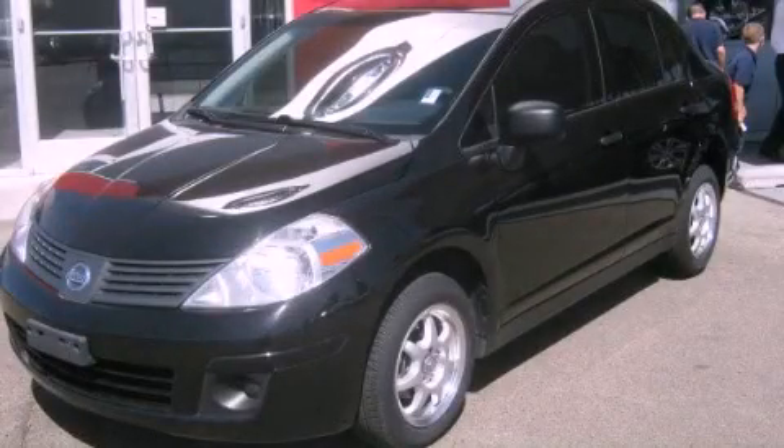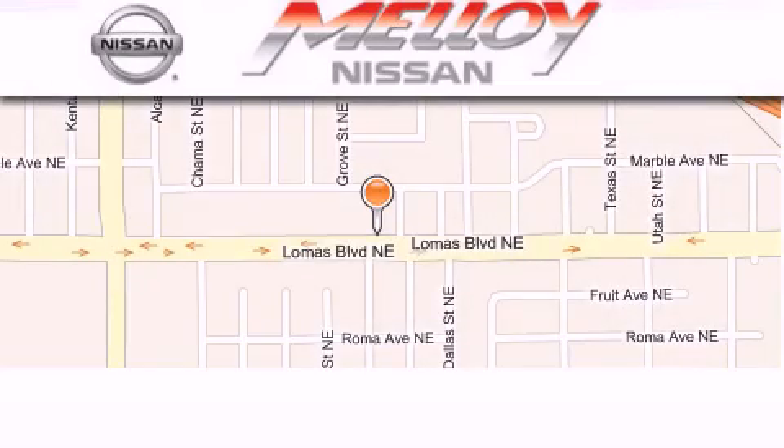Contact us today to arrange your test drive. Molloy Nissan is located at 7707 Lomas Boulevard in Albuquerque.